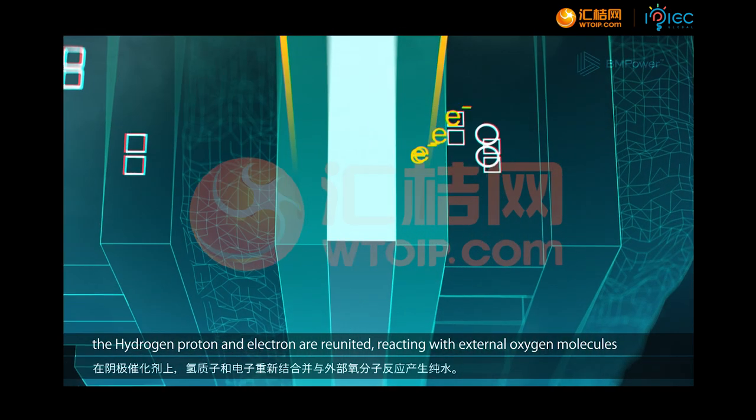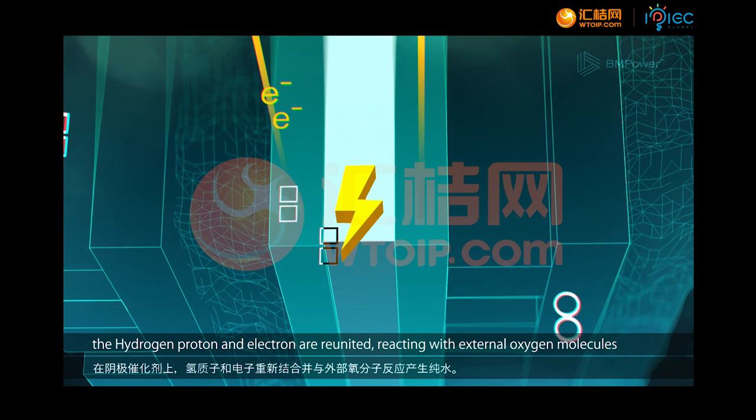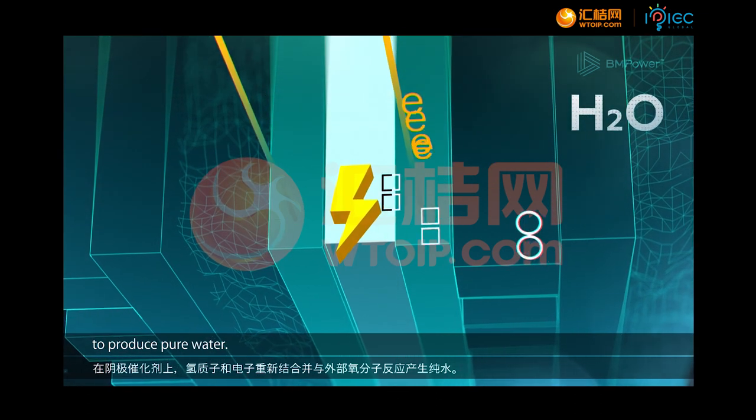On the cathode catalyst, the hydrogen proton and electron are reunited, reacting with external oxygen molecules to produce pure water.